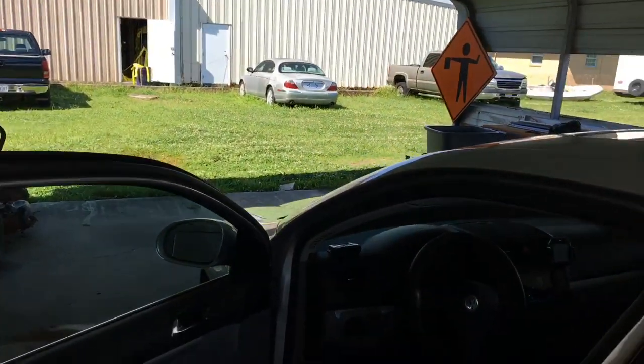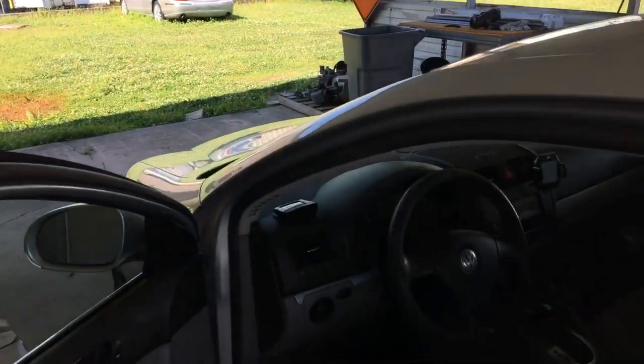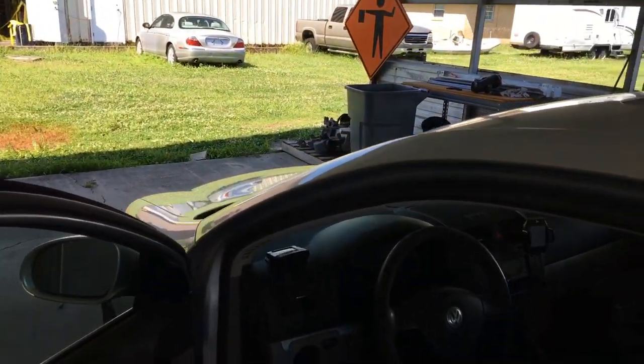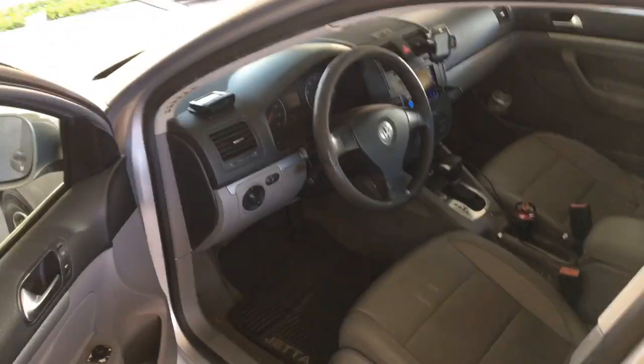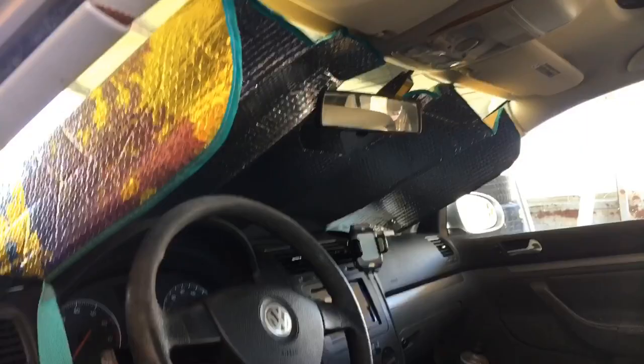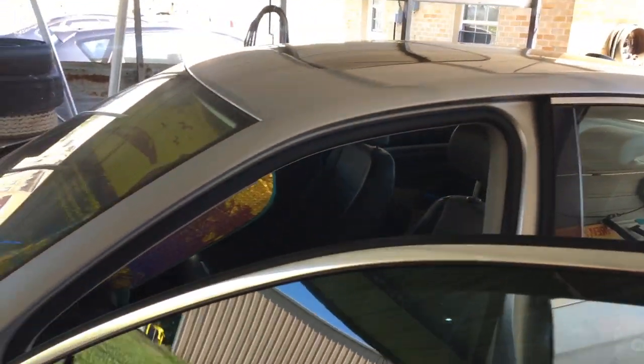I'm going to go ahead and install this, let me put it up, I'll come right back and then we'll see if this works. Will a sunshade keep my car cooler? As you can see here, I have it installed. Let's go see what it looks like from the front.